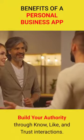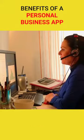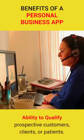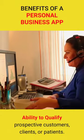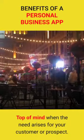Build your authority through know, like, and trust interactions. Establish relationships. Real-time communications with your customer base. Ability to qualify prospective customers, clients, or patients. Top of mind, when the need arises for your customer or prospect.